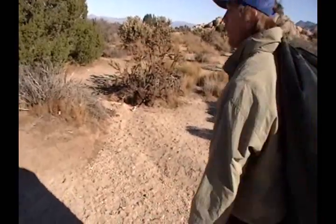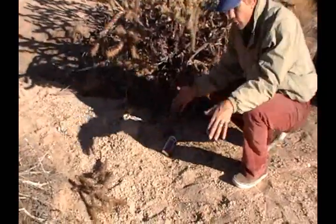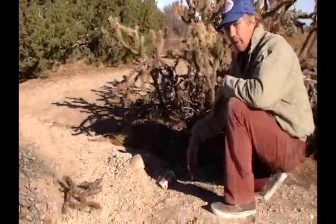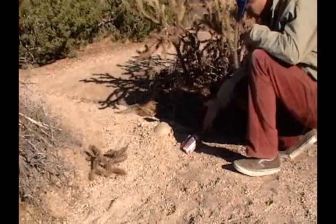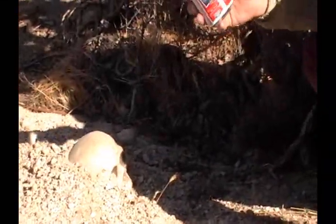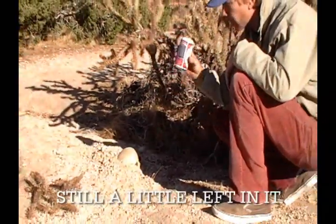Oh wait, look over here — look what we have. Most people are just gonna walk right by. Look at this, just outside the perimeter. We have a can that was discarded, not found — and yep, there's still a little left in it, as I suspected.